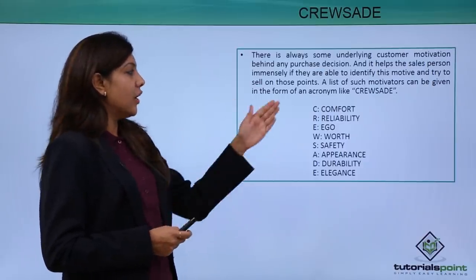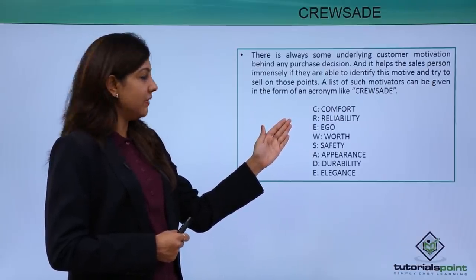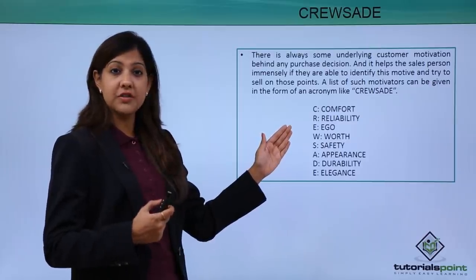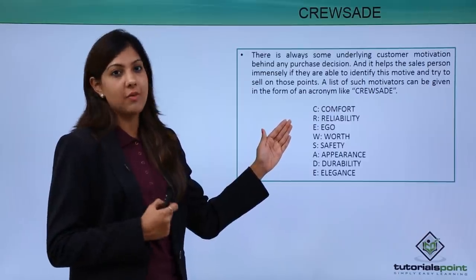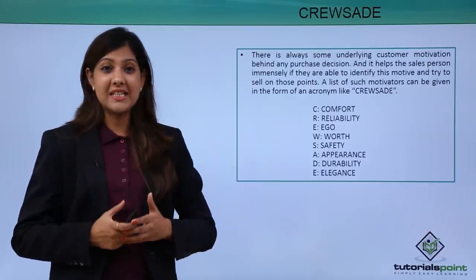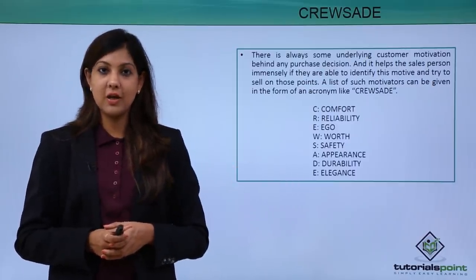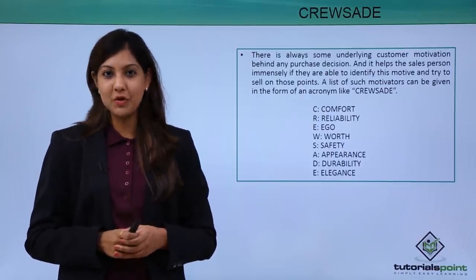In CRUSADE: R is Reliability of the brand and its USP. U is the customer's ego or self-image. S is whether the customer finds the product worthy in terms of Value. A is the Safety of that particular product — especially with regard to cosmetics, customers always ask whether it's safe for their skin. D is the Appearance of the product — it needs to look neat and tidy. E is the durability and Elegance of the product. All these factors help a customer decide whether they want to buy.